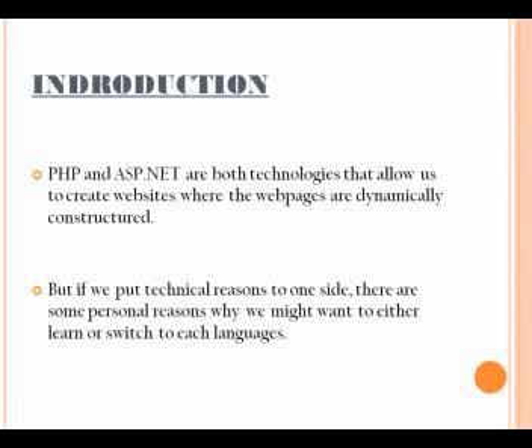PHP is a relatively simpler language to use than ASP.NET. Initially, PHP was written in C programming language to replace a set of scripts in Perl. That is the reason why coding in PHP remains simple even today. Many developers find themselves more at ease with the user-friendly nature of PHP when it comes to coding.